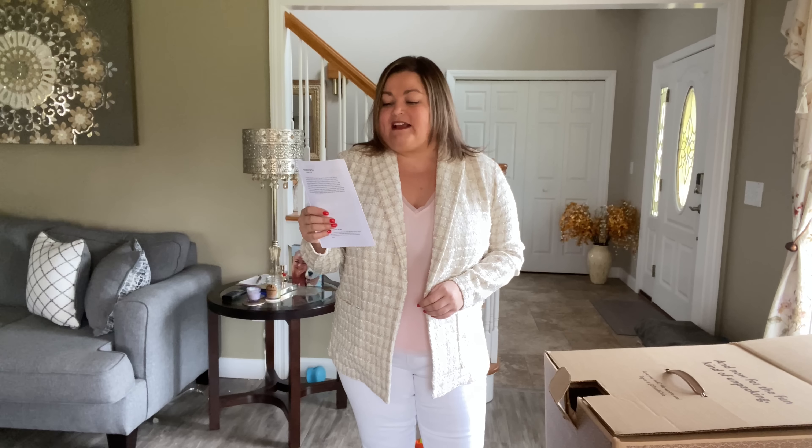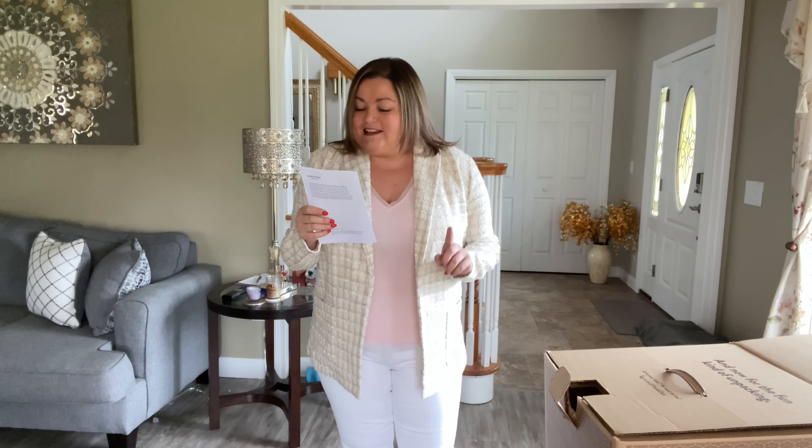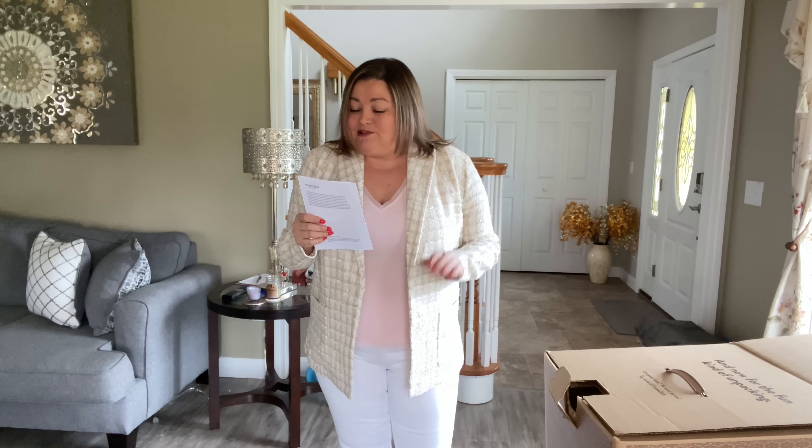Let's talk about this jacket. This is by BB Dakota by Steve Madden — it's the Geek Chic Blazer in white, though I don't think I'd call it white. It's a size extra large and it's $109. The fabric is 64% polyester, 20% acrylic, 6% nylon, 5% rayon, 3% wool, and 2% lurex. You have to hand wash this in cold water and it was made in China.